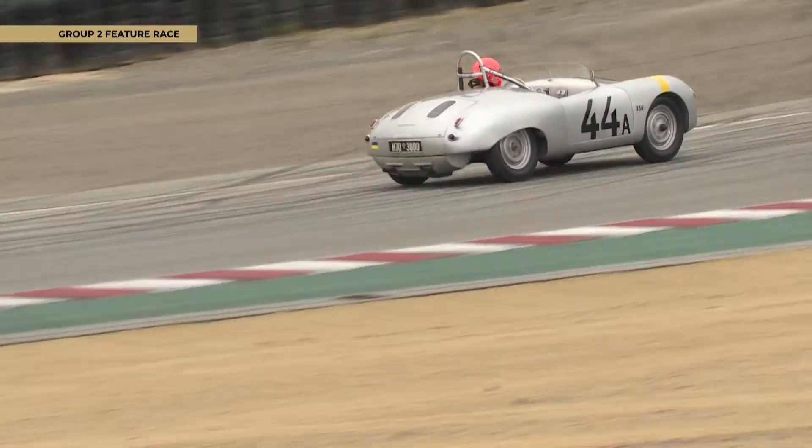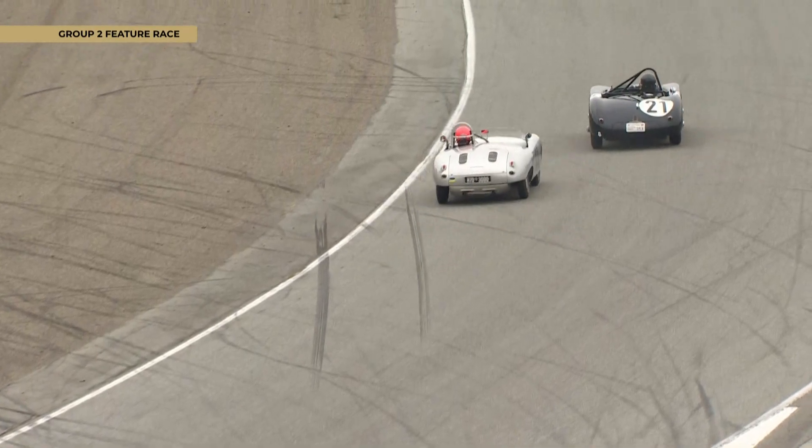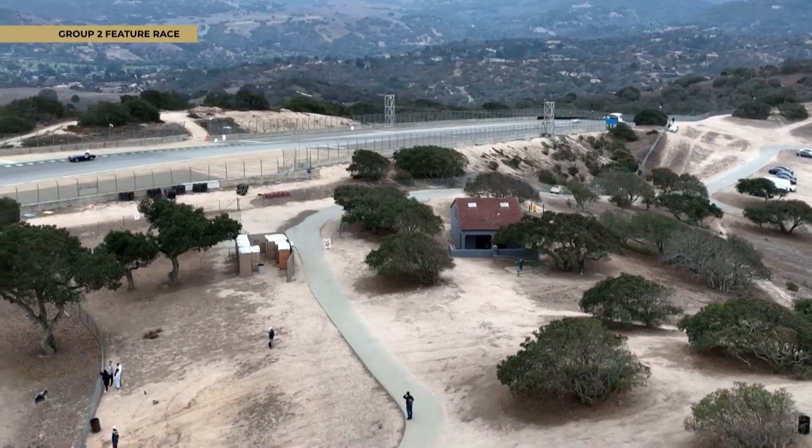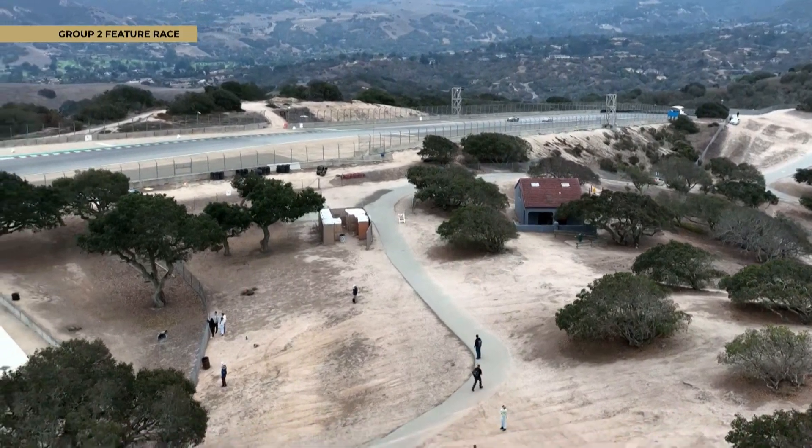That number 44 is the 1955 Hagemann Chrysler Special — it's got a bit of grunt up the hill. Will he take the 21? We'll soon find out.